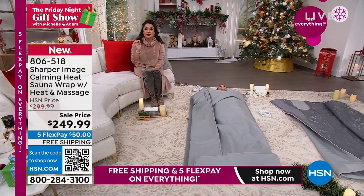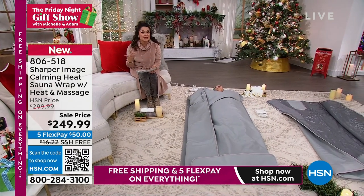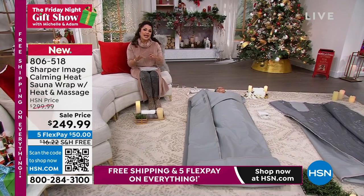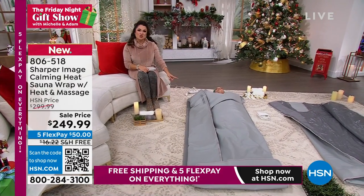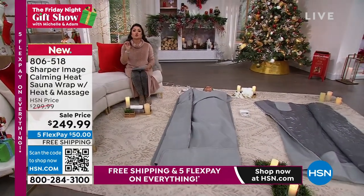Let's talk about struggling with stress, muscle pain, joint pain, arthritis, muscle spasms and stiffness. What if you could reap all the benefits of sauna anytime and anywhere? Well, now you can thanks to Sharper Image. This is called the Calming Heat Sauna Wrap.